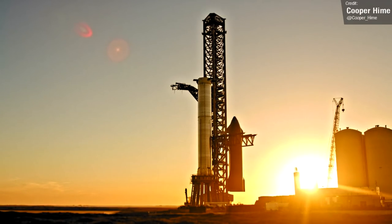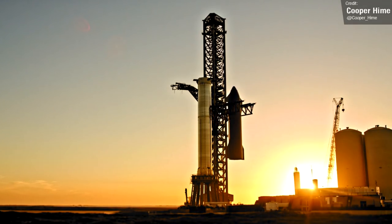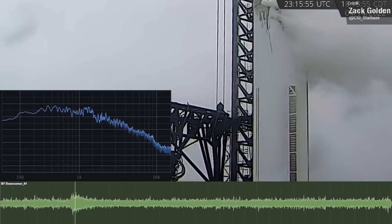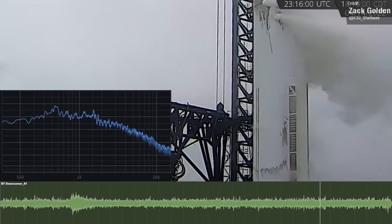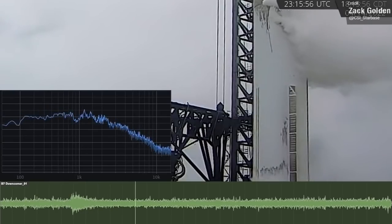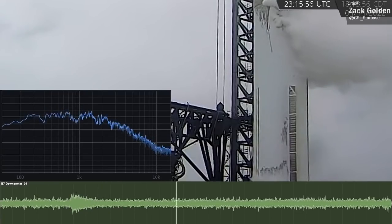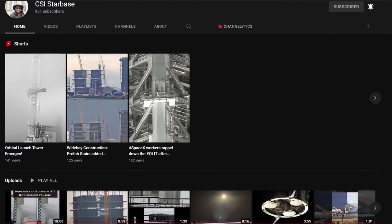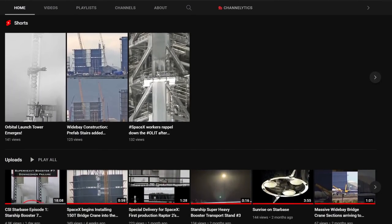If they can get Booster 7 repaired, it potentially brings the date for an orbital flight test a little bit closer than if SpaceX were to scrap it and move on to Booster 8. Zach Golden posted a YouTube video where he did a deep analysis on when the crush likely happened during the Booster 7 cryo test. You can hear that definite bang and the sudden disturbance of the frost on the side of the booster. It really was an excellent analysis overall — check out Zach's YouTube channel and Twitter page for more Starship content.